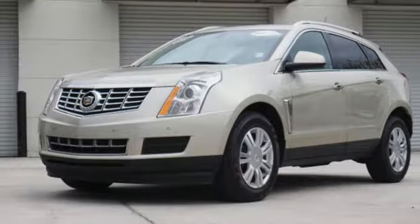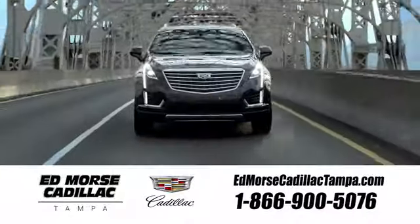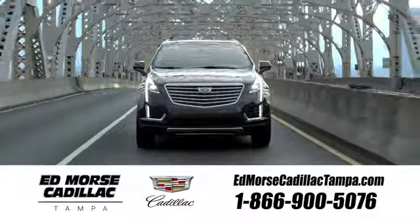Come in for a test drive. Visit our website at edmorsecadillactampa.com or call us today. For value and for service, it's Ed Morse's.